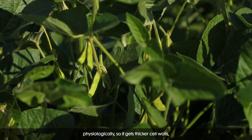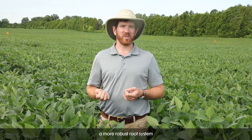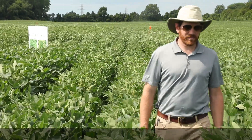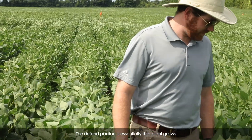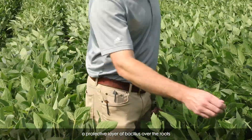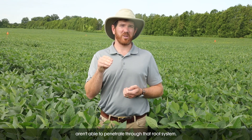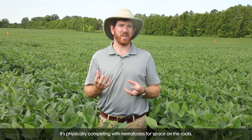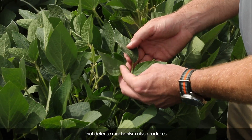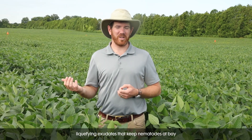That plant grows differently physiologically, so it gets thicker cell walls and a more robust root system that just makes it harder for nematodes to attack it and to penetrate it. The defend portion is essentially that plant grows a protective layer of bacillus over the roots due to the TruNemco treatment and nematodes aren't able to penetrate through that root system. It's physically competing with nematodes for space on the roots, and that defense mechanism also produces liquefying exudates that keep nematodes at bay.